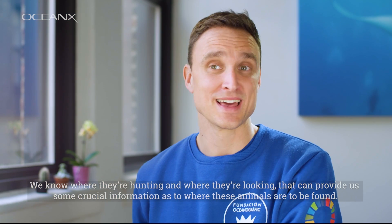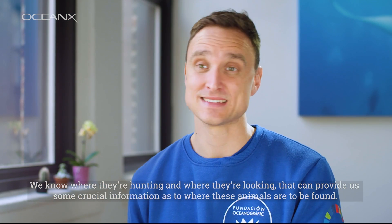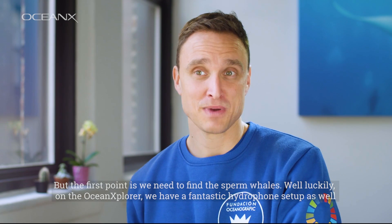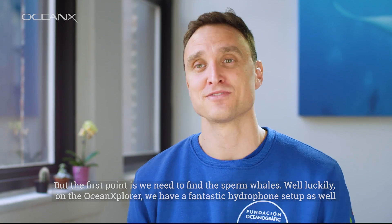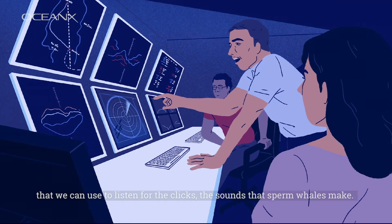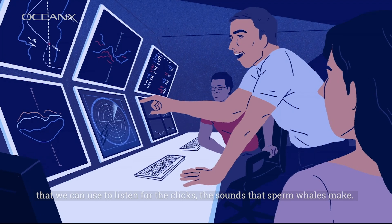We know where they're hunting and where they're looking, and that can provide us some crucial information as to where these animals are to be found. But first we need to find the sperm whales. Luckily, on the Ocean Explorer we have a fantastic hydrophone setup that we can use to listen for the clicks — the sounds that sperm whales make.